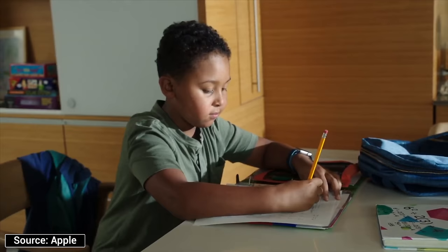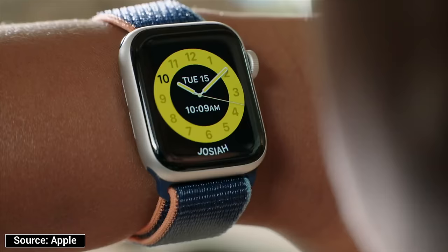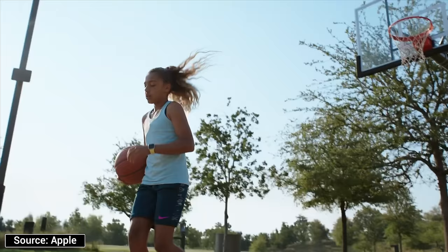The most useful way to take advantage of this new feature is if you're buying an Apple Watch for your child. And if you think that's crazy, it actually makes a whole lot of sense. Let me explain all of the major benefits of buying an Apple Watch for your kid, but if you've already purchased one, you can skip ahead to the family setup tutorial section of the video.